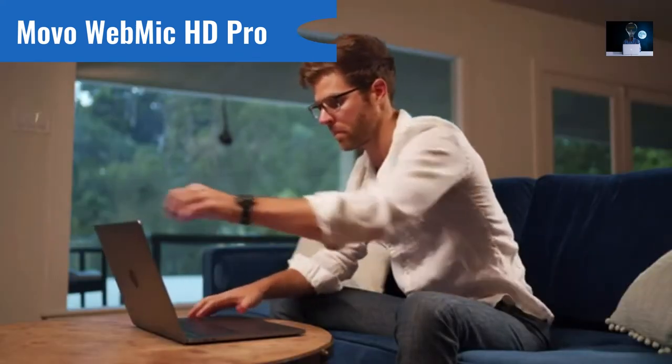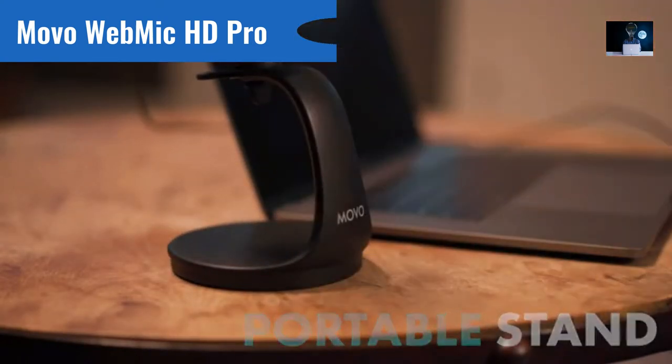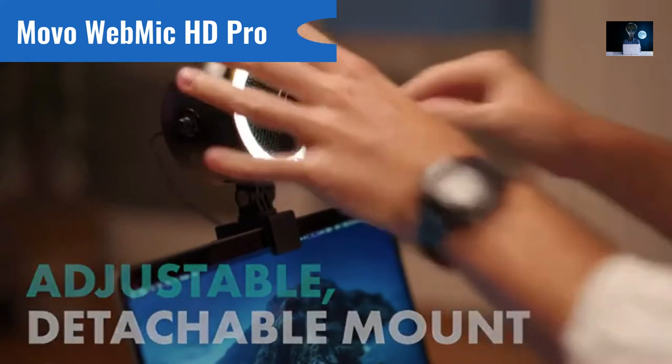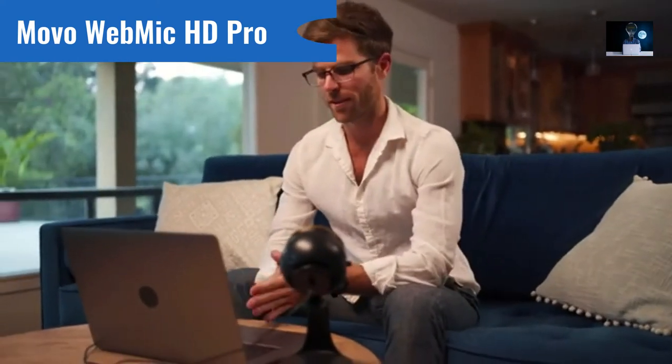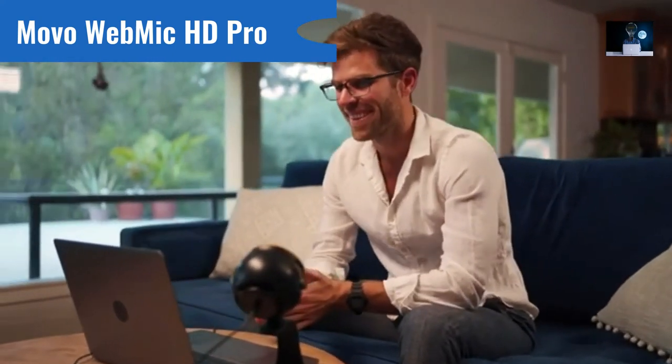We've all come into video chats at unflattering angles or with bad framing. With the WebMic, you have a portable stand that can be placed wherever you need it, and the camera itself comes on a detachable mount with an adjustable tilt. Achieve the perfect angle for any stream or video, without ever having to consider desk space or other obstructions again.